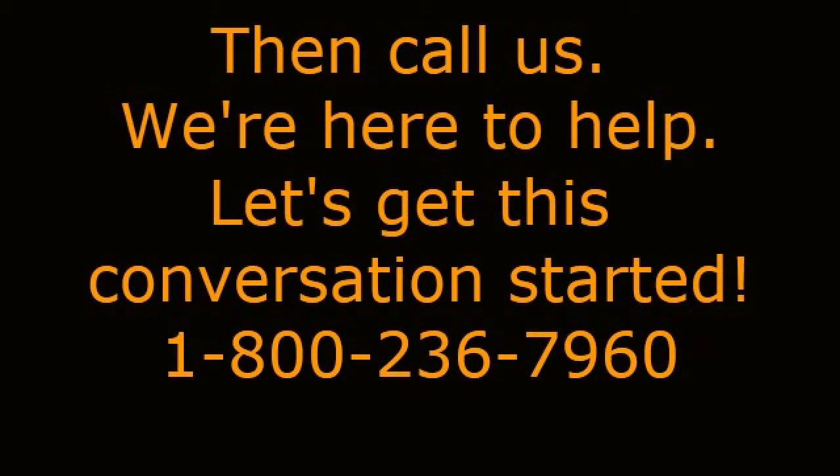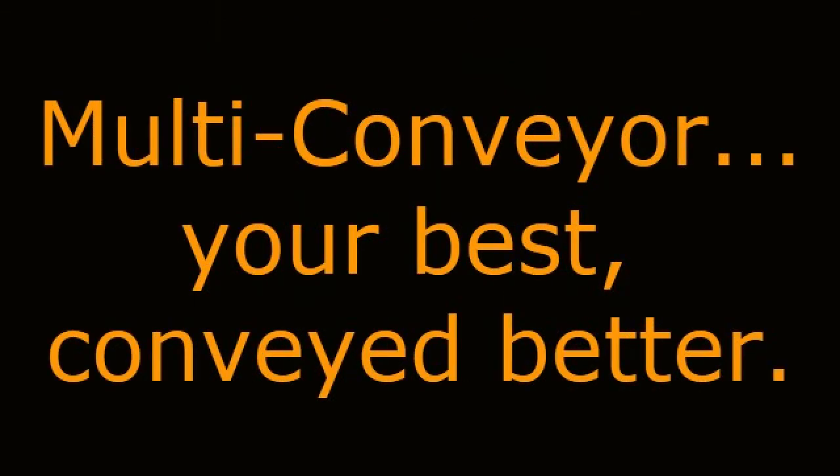Then call us — we are here to help. Let's get this conversation started. 1-800-236-7960. Remember, multi-conveyor: your best, conveyed better.